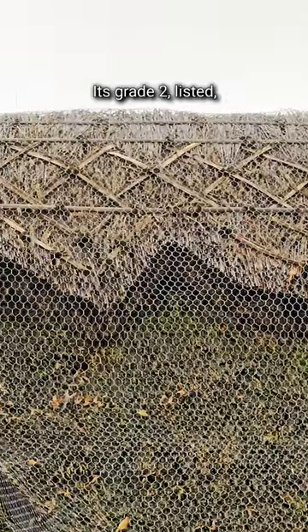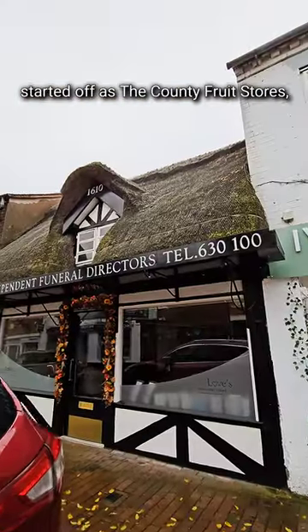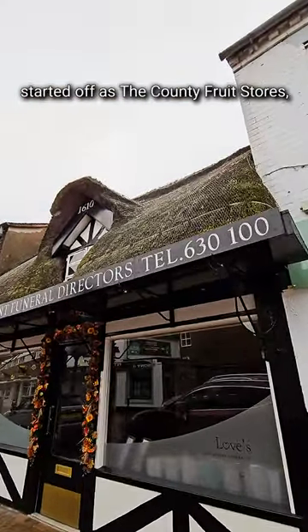It's grade two listed and it became a commercial property in the 19th century, starting off as the County Fruit Stores and then becoming Jackson's Fruit Stores, which unfortunately closed down in March 2018.